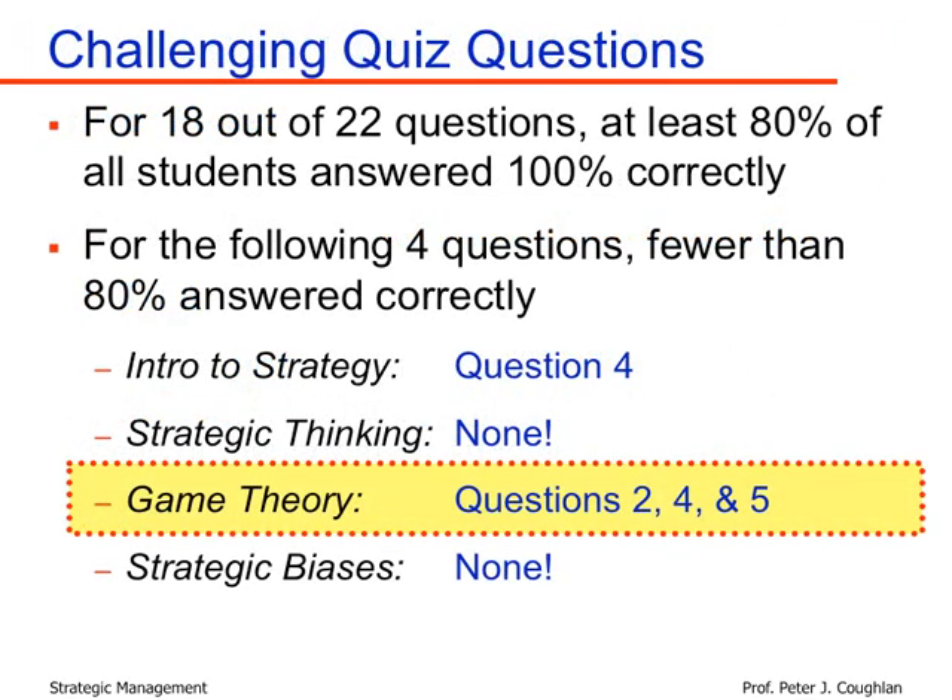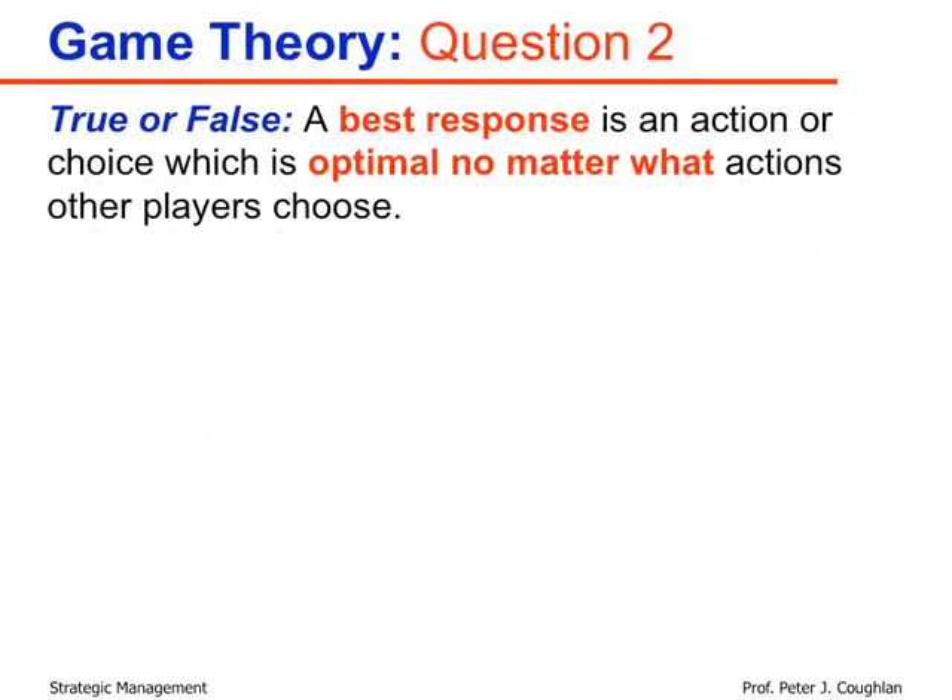In game theory, there were three problematic questions: questions two, four, and five of that section. Question two was also a true or false statement: 'A best response is an action or choice which is optimal no matter what actions other players choose.' We need to look at the definition of best response.